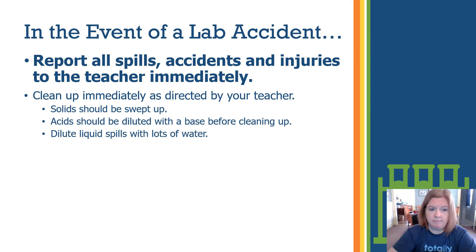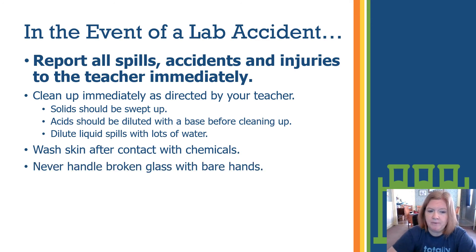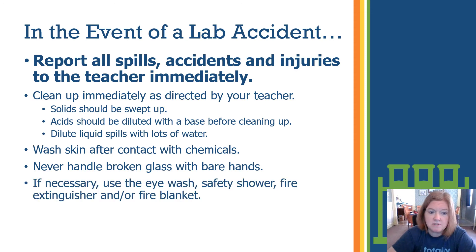Clean up as directed by your teacher. Solids should be swept up; acids and bases must be diluted before cleaning up. Dilute liquid spills with a lot of water before cleaning. Wash skin after contact with chemicals. In severe accidents, this may involve the eye wash or the safety shower. Never handle broken glass with bare hands — use gloves. Use the safety shower, eye wash, fire extinguisher, fire blanket, or chemical spill kit as needed, always with your teacher's direction.